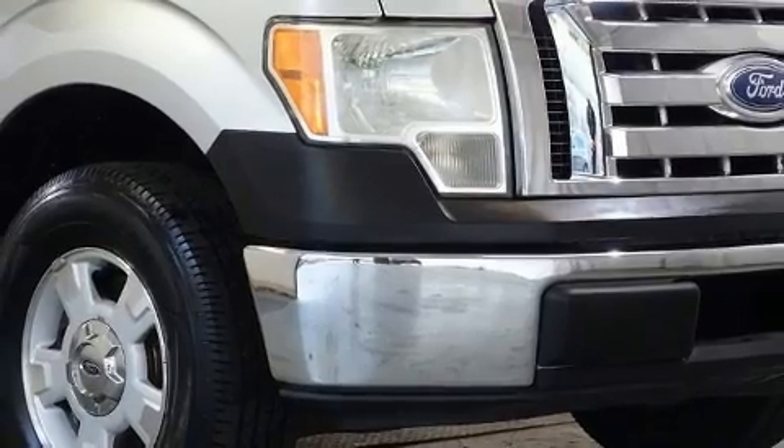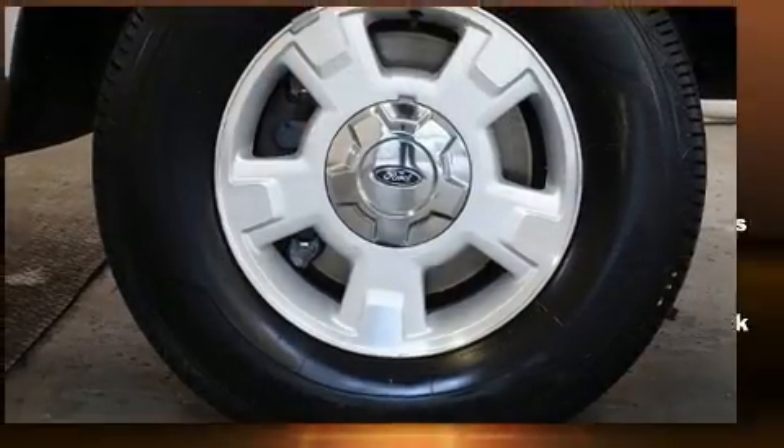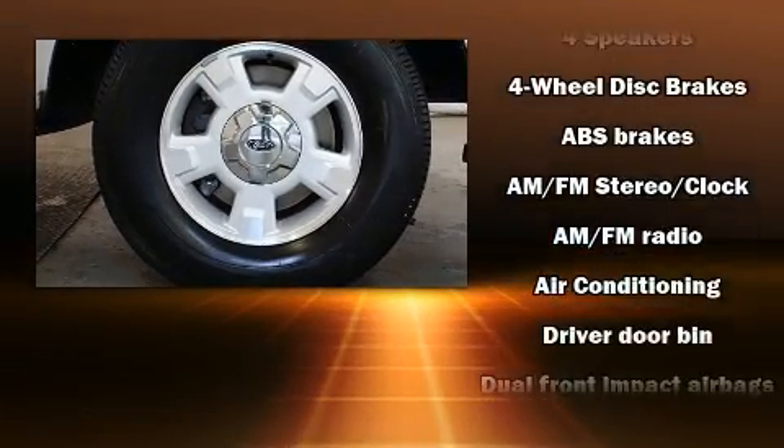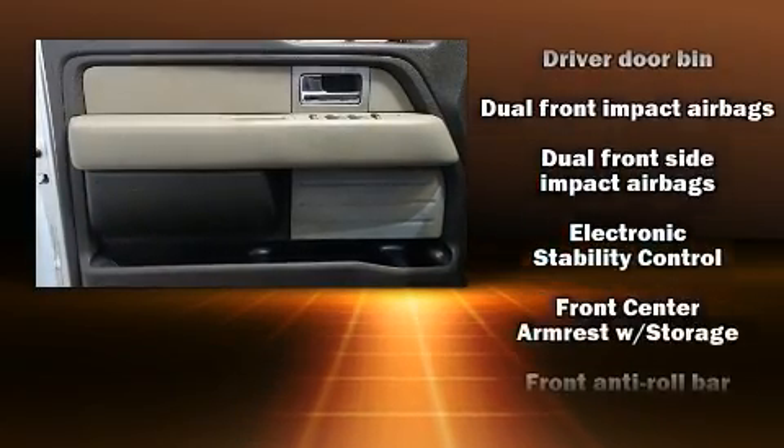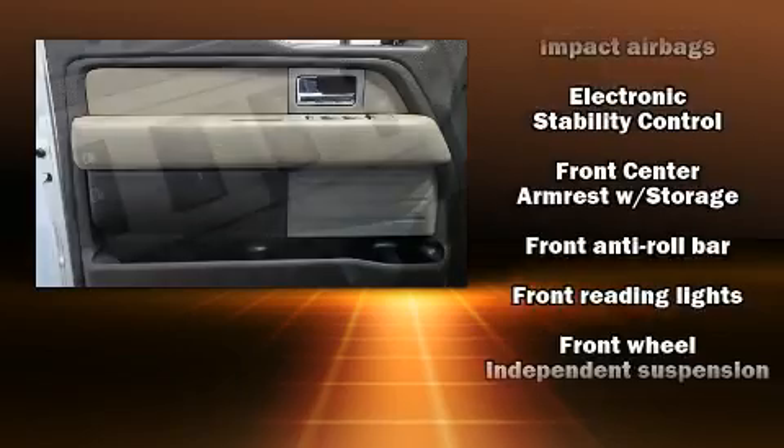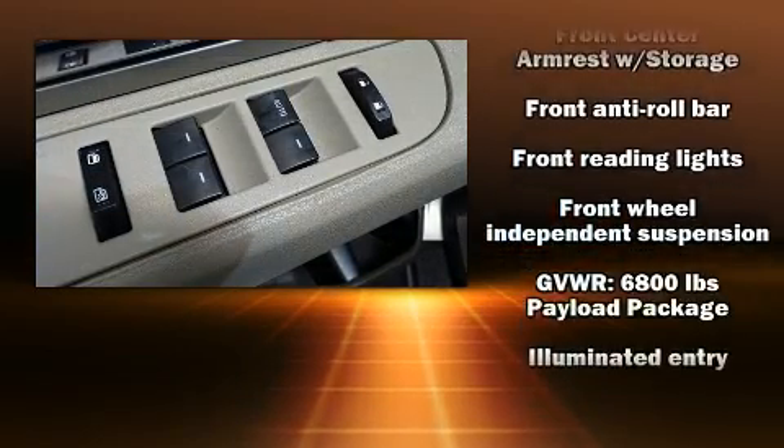Passengers are protected by various safety and security features, including dual front-impact airbags, front-side impact airbags, traction control, ignition disabling, and four-wheel disc brakes with ABS.